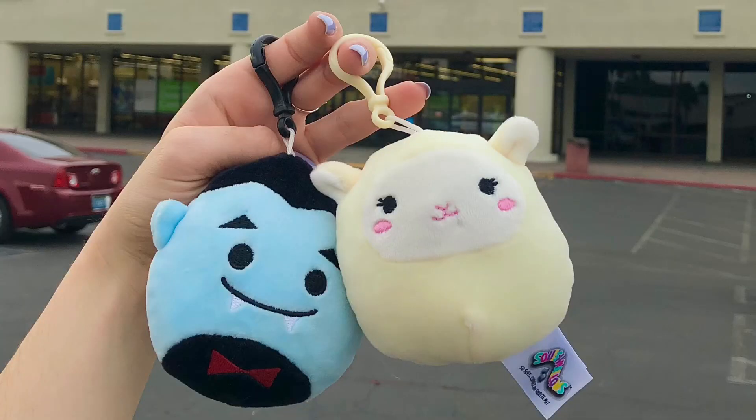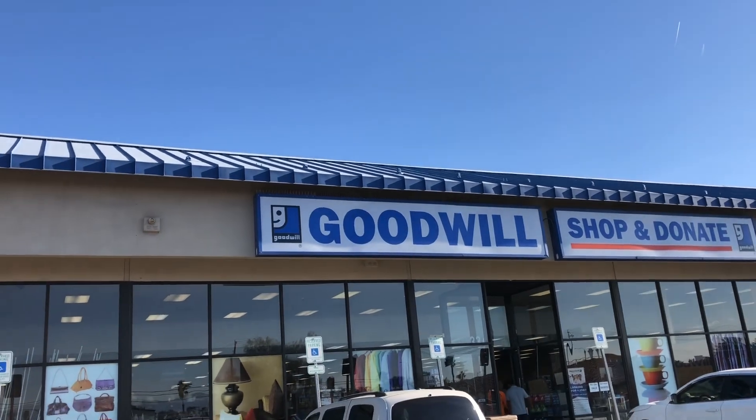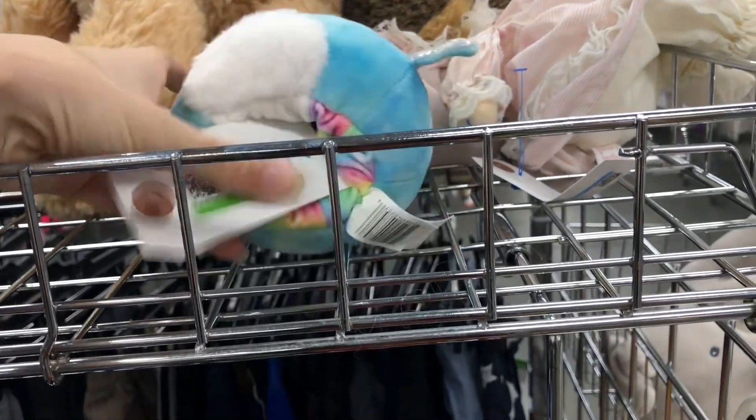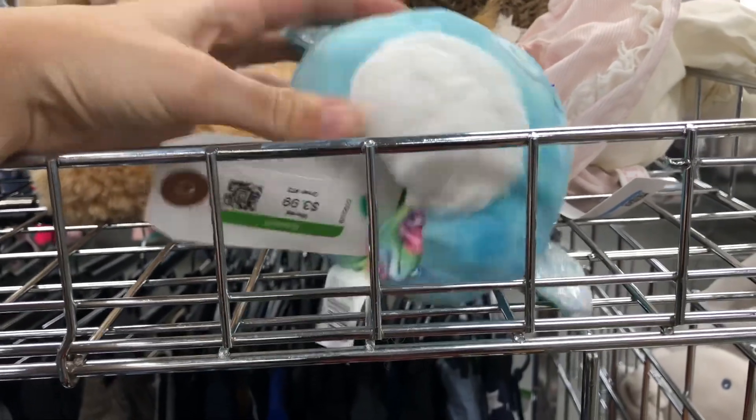Here are the two squishmallows I grabbed that day. Next up I've got some Goodwill finds. I found this pterodactyl Flip-a-Mellow — it flips into a colorful rainbow unicorn, and it was only $3.99.